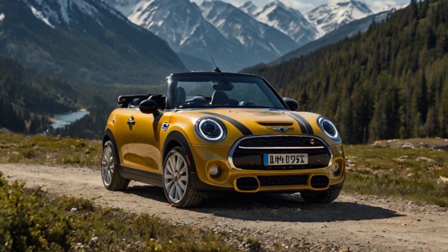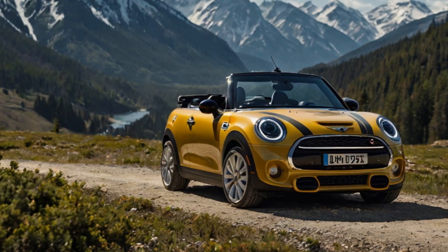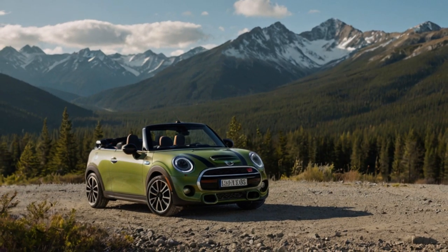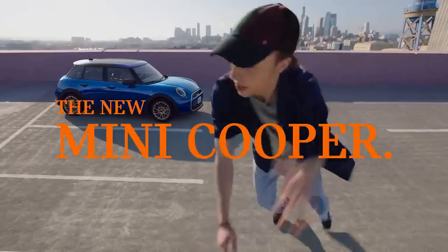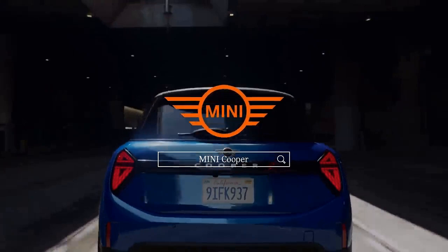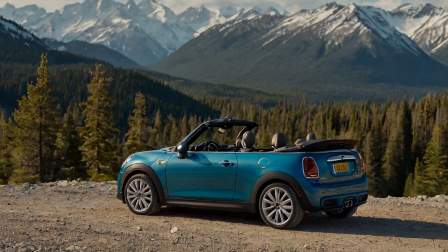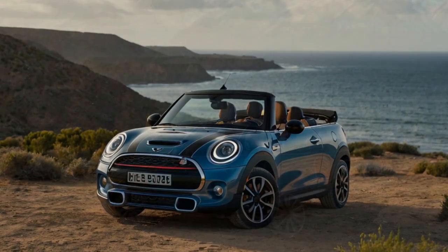Mini's design team didn't stop at the exterior. Inside, the cabin has been thoughtfully revamped, blending nostalgia with cutting-edge tech. The signature round central display returns, now boasting crisp graphics and customizable themes ranging from classic layouts to vivid landscapes. For driving enthusiasts, go-kart mode brings race-inspired visuals to the display. Unique to the convertible is the open-o-meter, a quirky timer that tracks how long the top stays open — a playful nod to the car's open-air appeal.